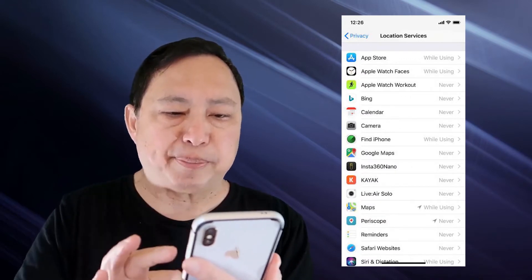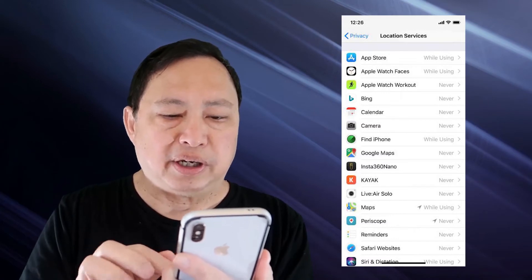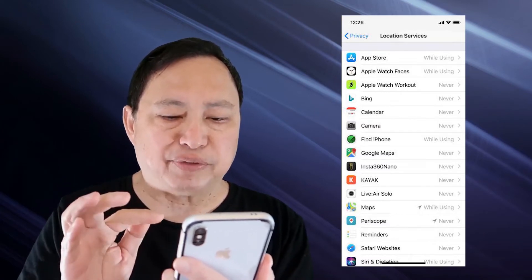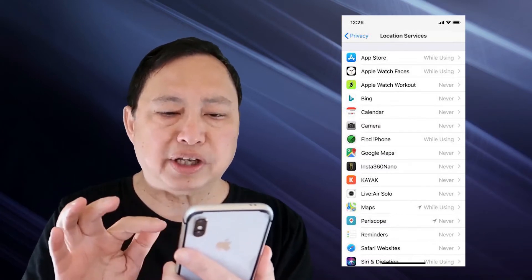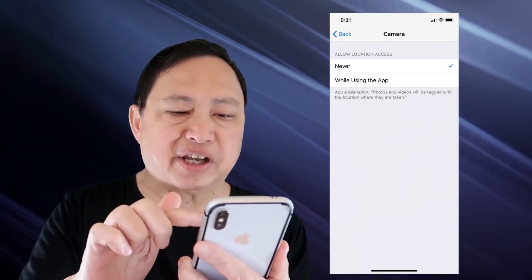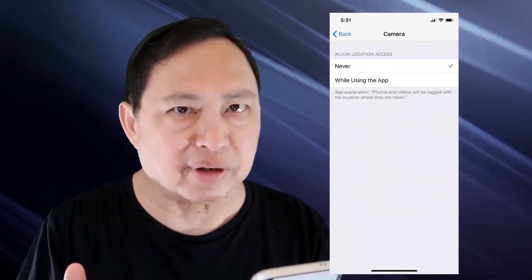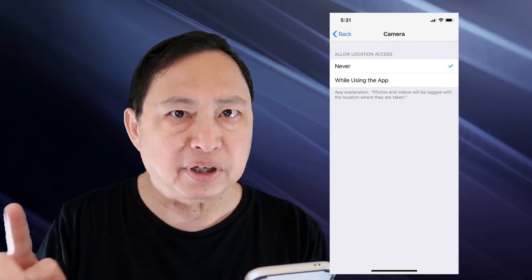Now you're going to see a list of apps that you have on your phone. Each one will have two choices: while using the app, or never. Be careful about this. If it doesn't seem logical that an app would need location, turn it off. Only use 'while using' for a limited set of apps.